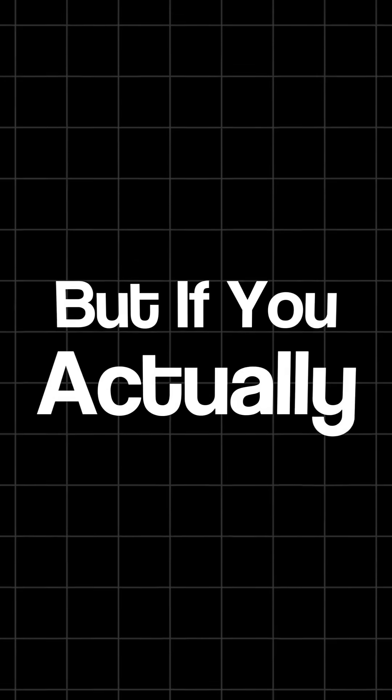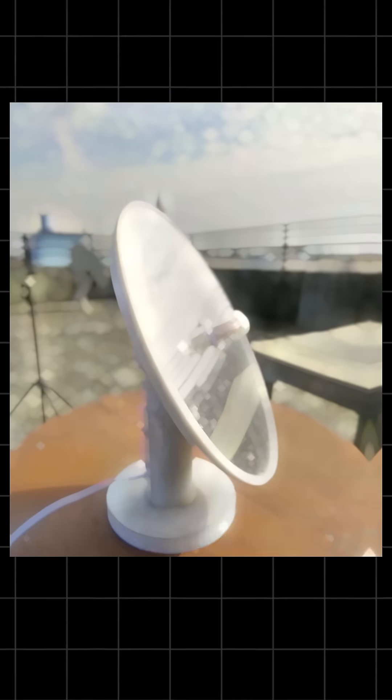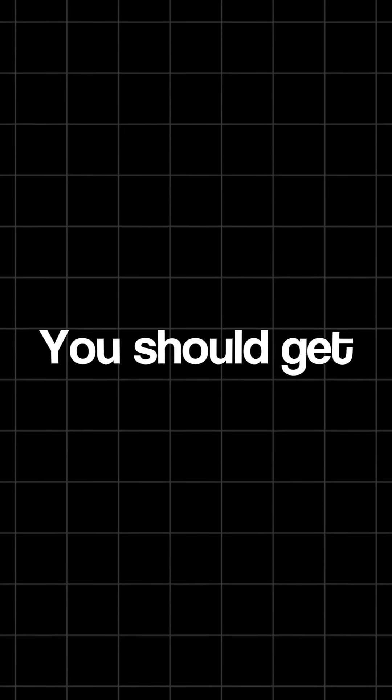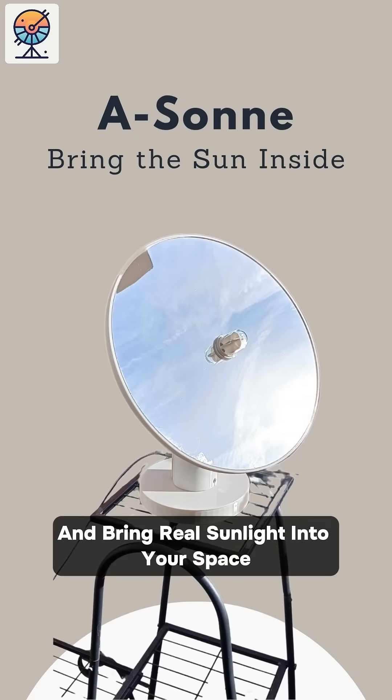But if you actually want to save electricity, get natural sunlight wherever you want, help the environment, and use a smart, energy-efficient device built to last, then maybe, just maybe, you should get the Heliostat. Check it out now and bring real sunlight into your space.